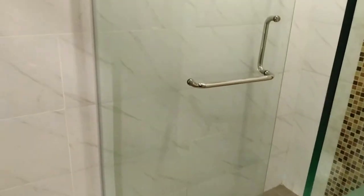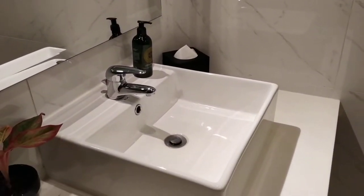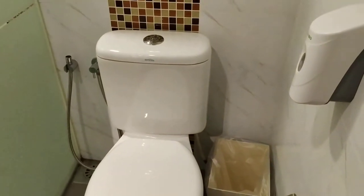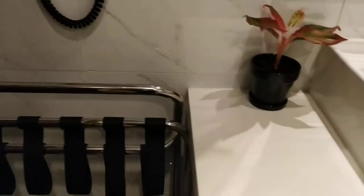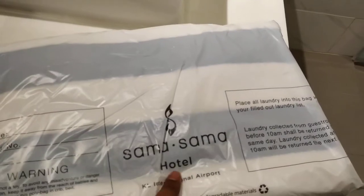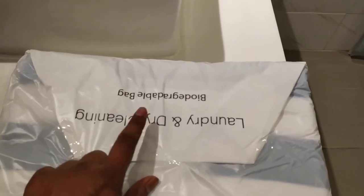This is the shower room in Sama Sama airport lounge — very neat and clean. They also give you one towel, and it also has a dental kit inside.